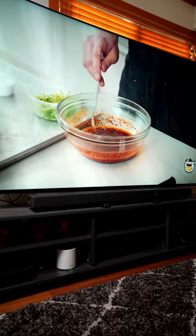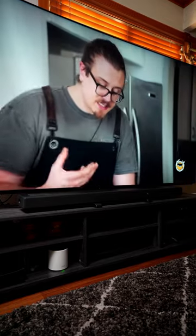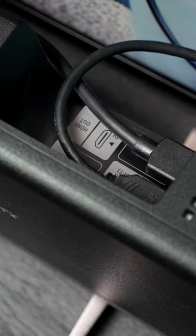It connects easily to any TV via HDMI eARC, and of course it's even better if paired nicely with a Sony Bravia TV. The soundbar provides pass-through HDMI, so you still have a full-featured port available.